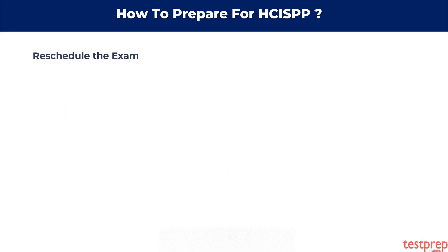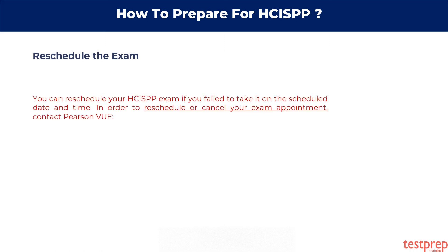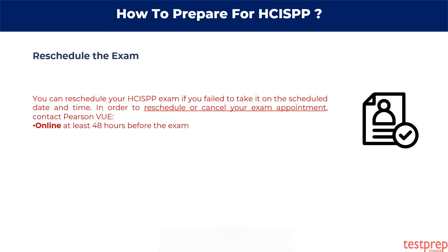Reschedule the exam. You can reschedule your HCISPP exam if you failed to take it on the scheduled date and time. In order to reschedule or cancel your exam appointment, contact Pearson VUE online at least 48 hours before the exam, or by phone at least 24 hours before the exam.